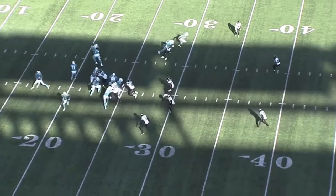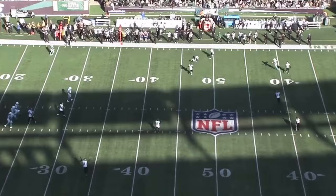Jets nickel cornerback Michael Carter II was one of the most underrated players on the team in 2022. So let's take a look at the All-22 and I'll show you how Carter put on a zone coverage masterclass.